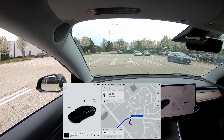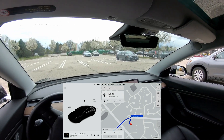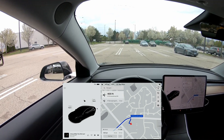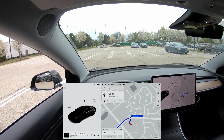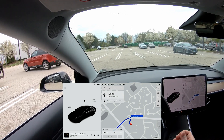Hey everybody, welcome back to another full self-driving beta video. Today's challenge is taking these left turns out of this parking lot. This is the Home Depot parking lot in Schaumburg off of Barrington Road. This is one of the most difficult left turns you can possibly make — it really depends on the traffic at the time. Right now it is about 4:13 p.m. on a Saturday. We're going to see how well it does to get us out onto the road.